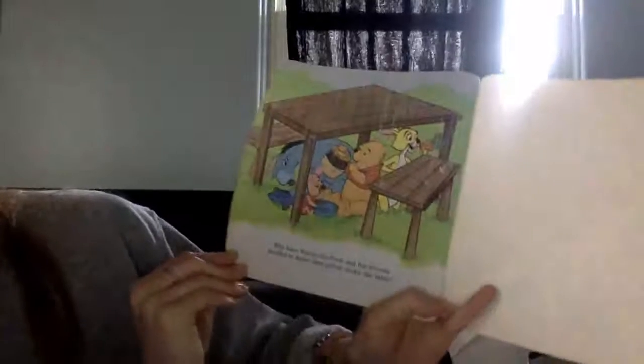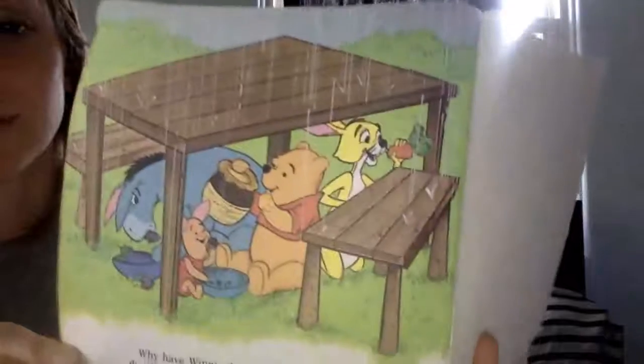Why have Winnie the Pooh and his friends decided to finish their picnic under the table? This story had a ton of questions and a lot of thinking for you guys. I suggest if you didn't get all the answers, go back and watch again, then maybe pause when they're asked so you can find the answers. Hope you enjoyed.